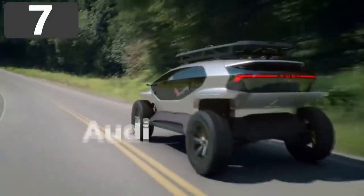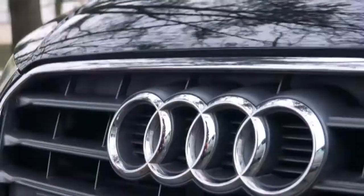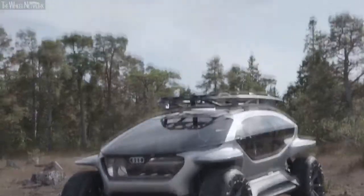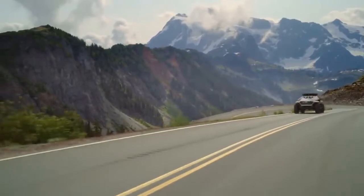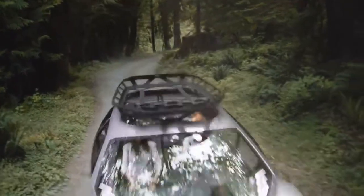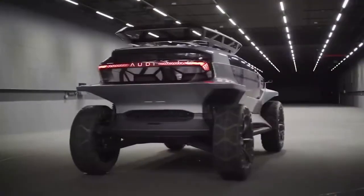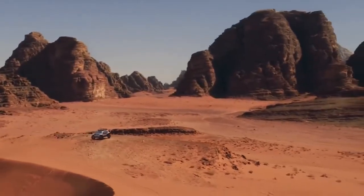Number 7: Audi AI Trail. In 2019, Audi announced the AI Trail, an off-road concept they believe would be available as soon as 2030. Rather than owning a car for multiple uses, they envision us ordering a vehicle for the specific activity we're about to do — and so this is a pure SUV through and through. There are four electric motors, one on each wheelbase, giving it four-wheel drive capability, with a top speed of 81 miles per hour on roads and a range of 155 miles off-road.